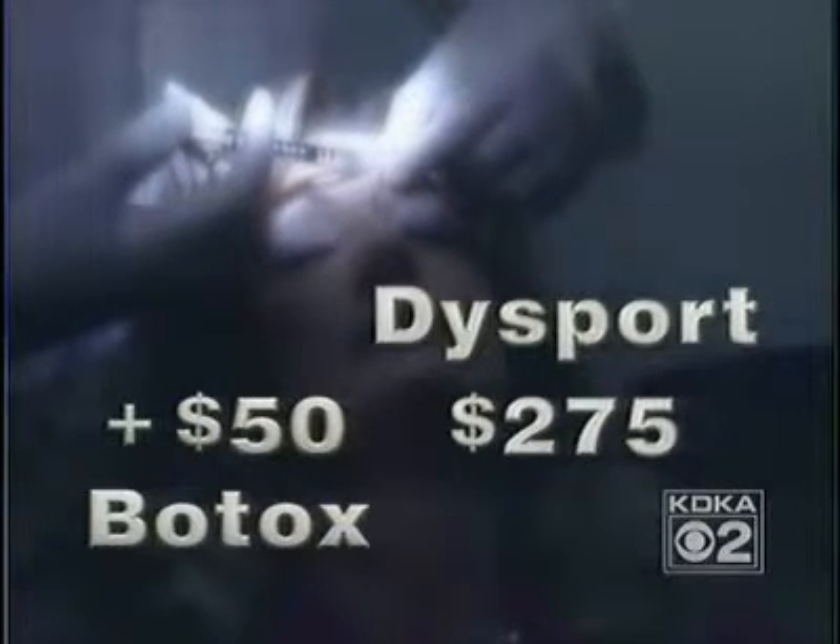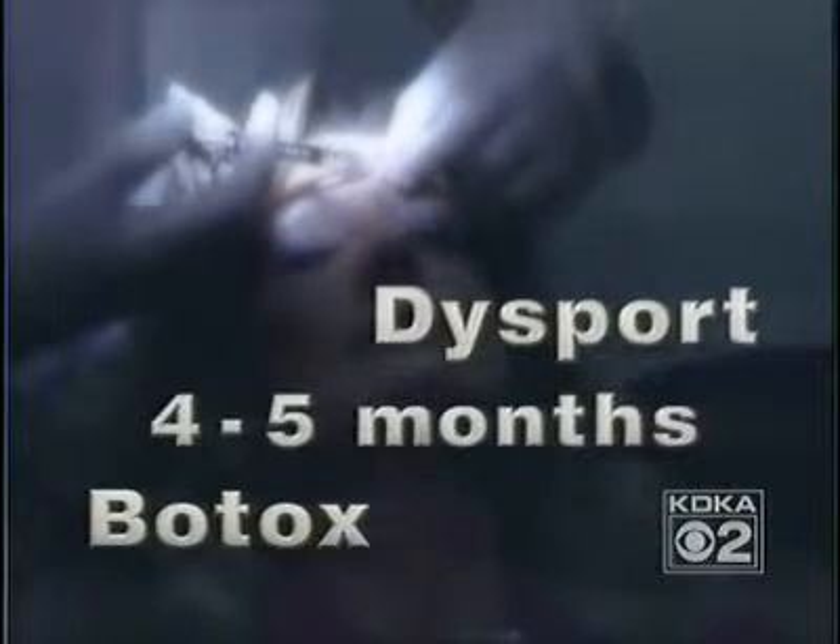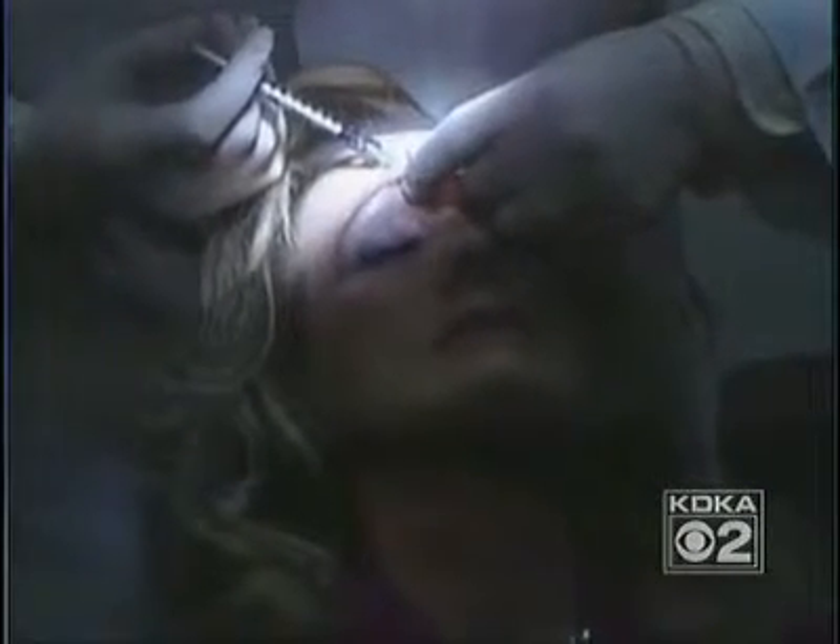Dysport and Botox usually last four to five months, but after multiple uses they can last longer. Dr. Leong sees a new use for Dysport and Botox: to prevent wrinkles. He says if you start treating early wrinkles regularly, new wrinkles won't form. If you start a little bit earlier in life, you can pretty much remove them and then halt progress on wrinkles after that.